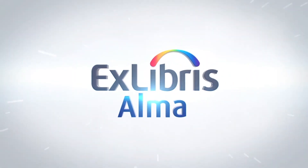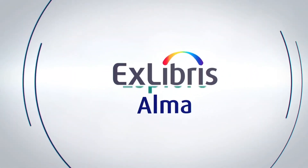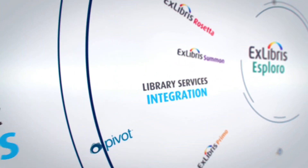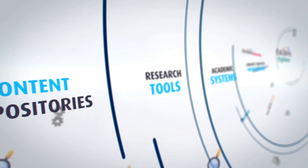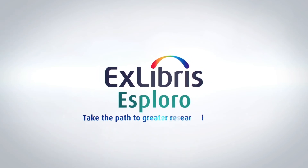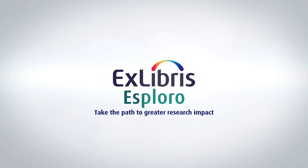Built on the Alma Cloud platform, Esploro is embedded in your ecosystem, seamlessly integrating with library services, academic systems, research tools, and content repositories. Ex Libris Esploro – take the path to greater research impact.